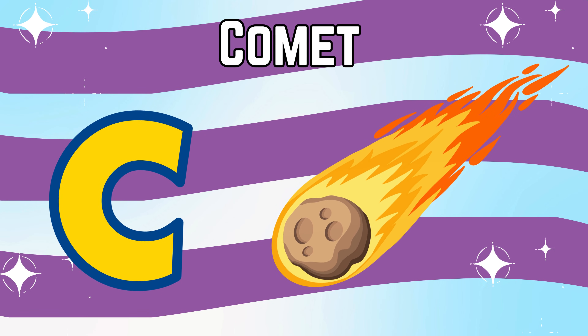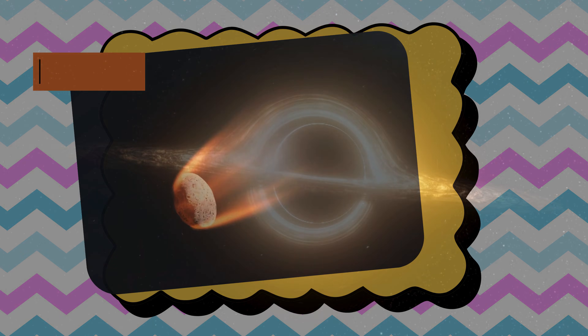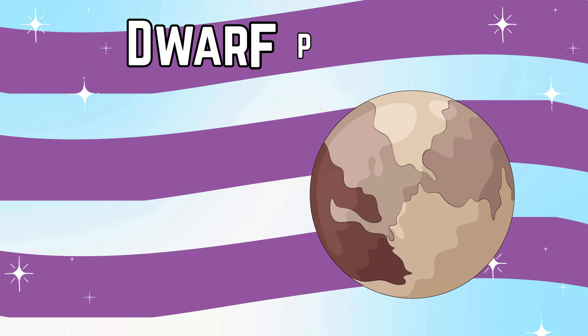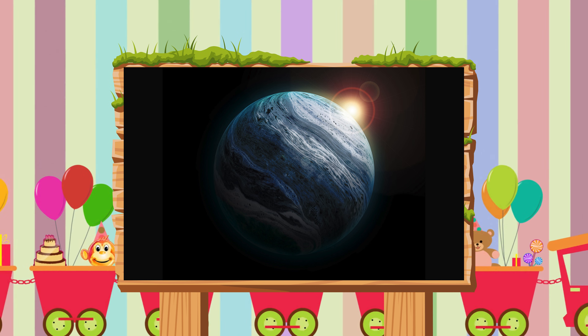C is for comet, a shiny ice ball with a glowing tail. D is for dwarf planet, a tiny planet friend orbiting the sun.